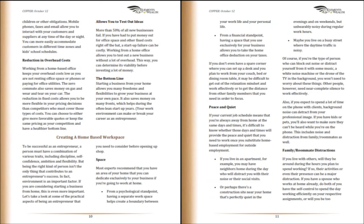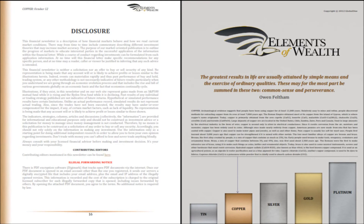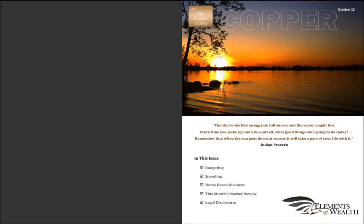It teaches business disciplines and legal tax deductions most have no clue even exist. These deductions may be used immediately to put more money into your pocket. Plus, the copper issue will begin to introduce you to the beginning terms of investing as well.